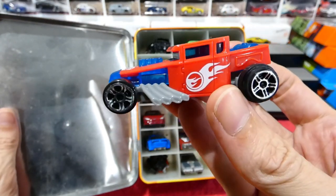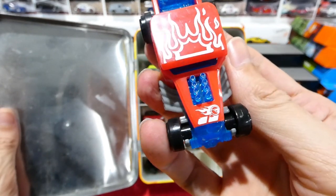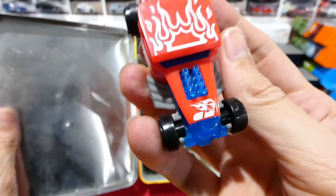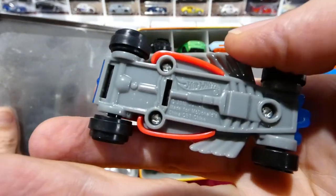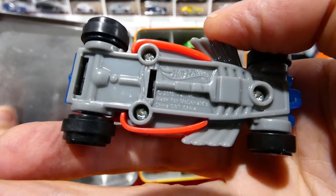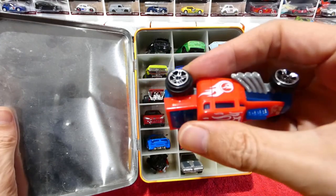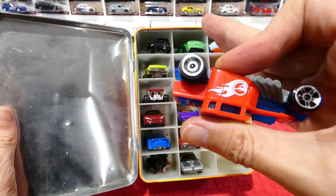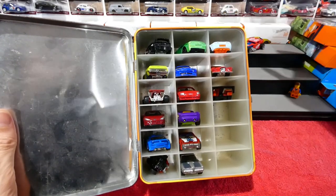These are from McDonald's. This is the McDonald's Bone Shaker. Very cool — you can see a little Circle Flame logo on there also. Quick look at the base: made for McDonald's. It is all plastic and it is a pullback, so that's awesome too.